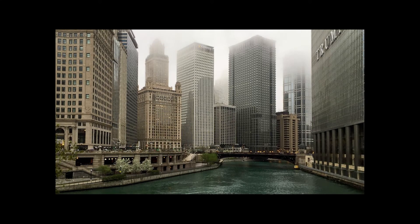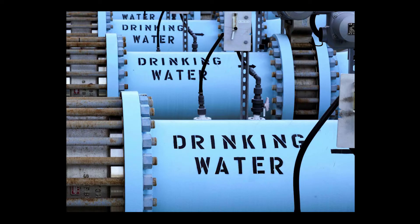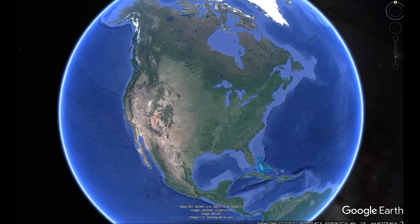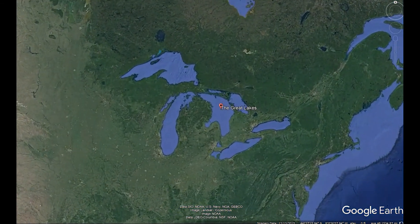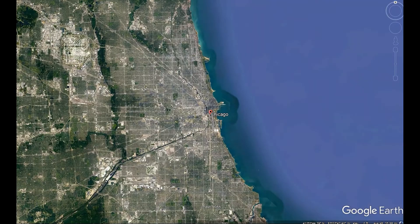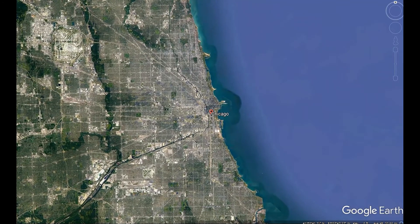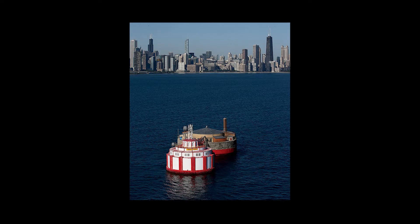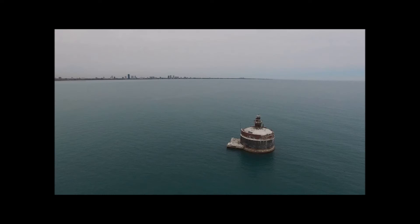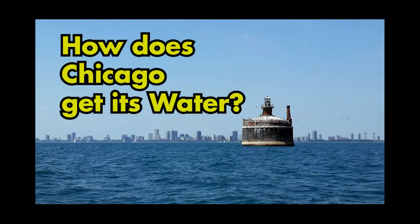If you live in an industrialized country, clean drinking water is likely something you take for granted. But do you know where exactly your tap water comes from? If you live in the Great Lakes region of North America, the answer is obvious: the Great Lakes. It's no coincidence that a metropolitan region of 10 million like Chicago is situated next to one of the largest freshwater bodies in the world, Lake Michigan. But collecting and distributing water from the lake requires a massive network of infrastructure which, despite its scale, goes unnoticed to most on a daily basis. So how does water get from Lake Michigan to the millions of residents in the Chicago region? Let's find out.